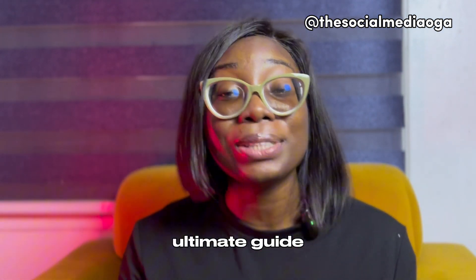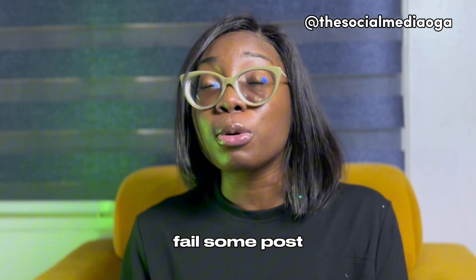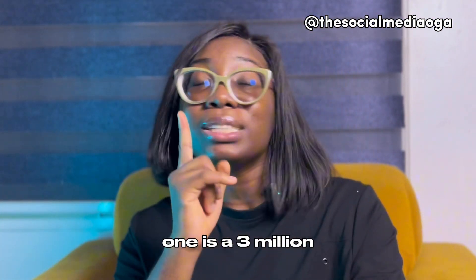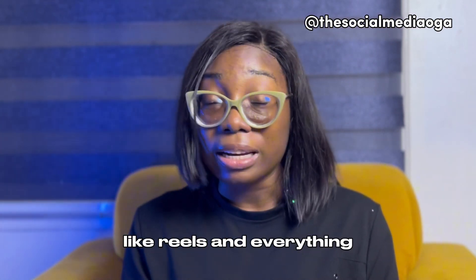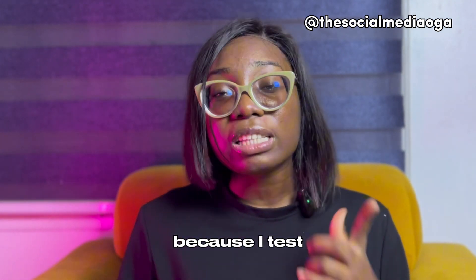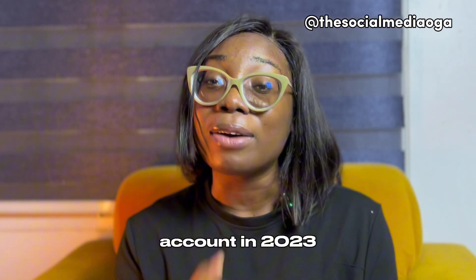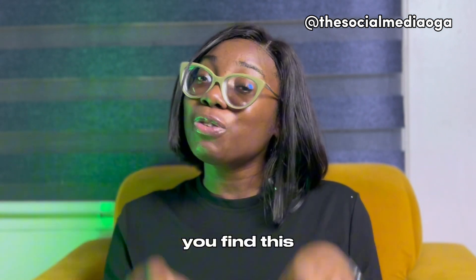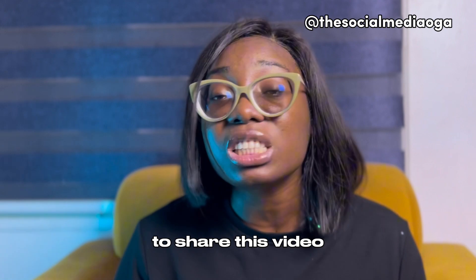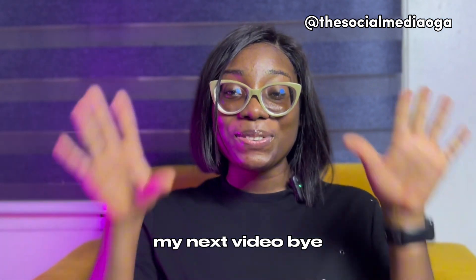We've come to the end — now you know the ultimate guide to building your Instagram account. It's not always a smooth ride; some posts will fail, some will go viral. I have Reels at four million and three million views, and I'm so grateful because I test and refine — asking what's working and what's not. These are my ultimate steps for you to grow your Instagram account in 2023. If you found this video helpful, please like, subscribe, share it with someone who needs it, and turn on the notification bell!